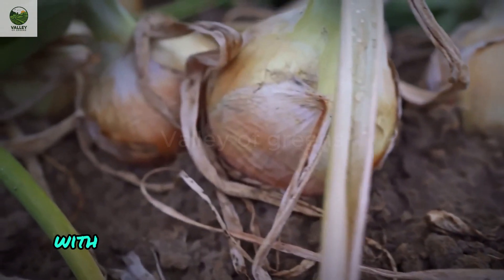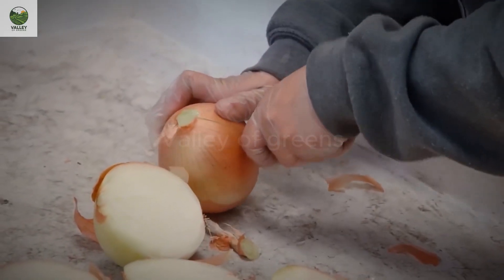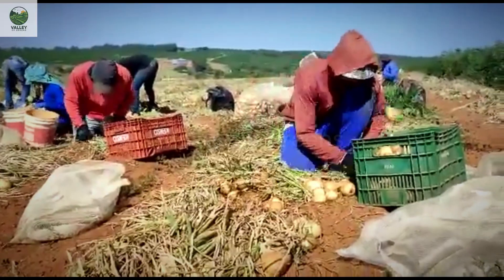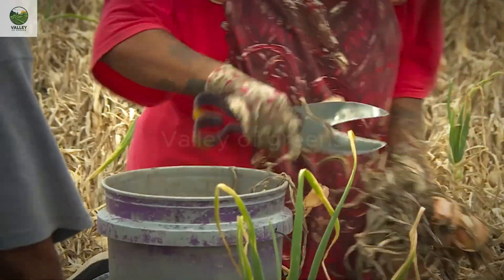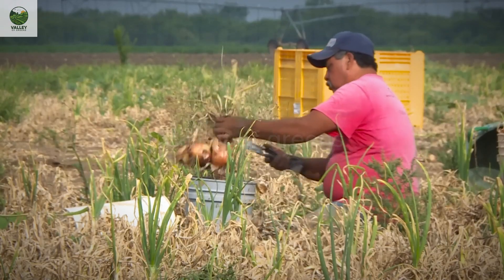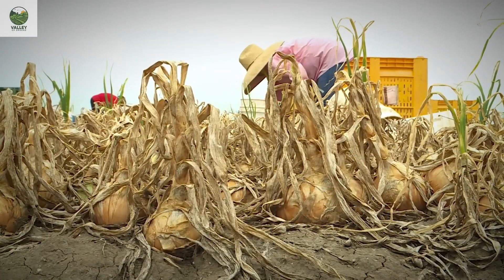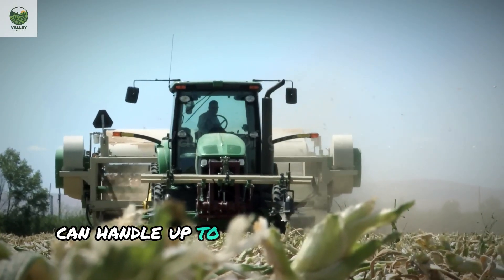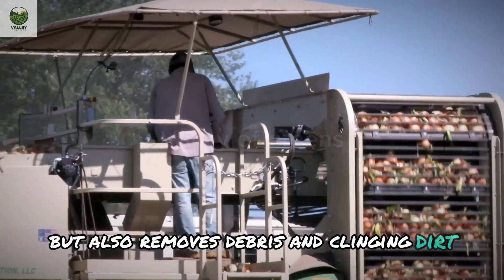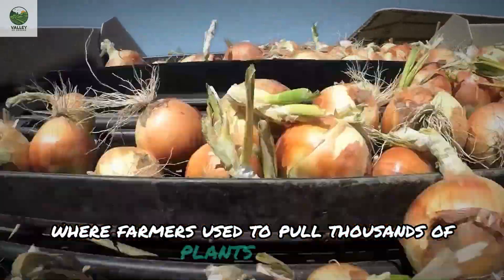When the onions reach maturity, with their tops turning dry and drooping, farmers know it's time to harvest. Modern onion harvesters can handle up to 5 tons of onions in an hour. This equipment not only pulls the onions from the soil, but also removes debris and clinging dirt, preserving each onion's freshness. This saves significant labor compared to traditional methods, where farmers used to pull thousands of plants by hand daily.